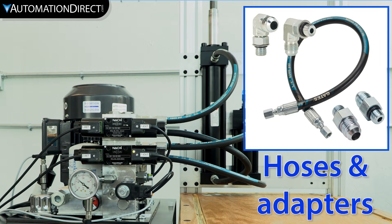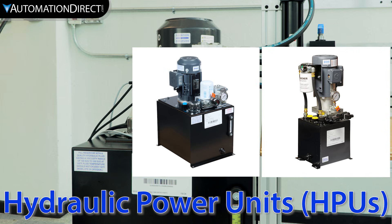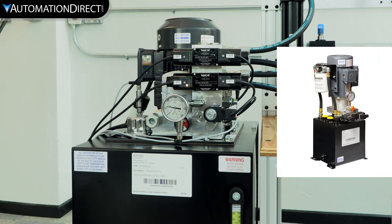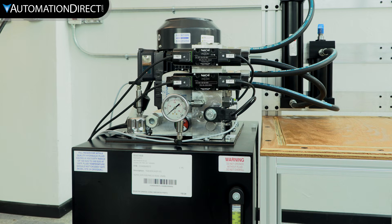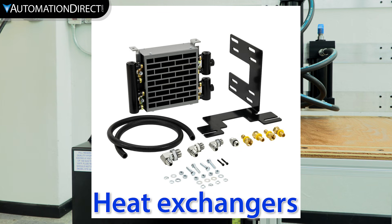Hoses and adapters provide flexible, high-pressure connections throughout the system. Need a compact solution? Hydraulic power units, or HPUs, combine the pump, reservoir, and filter into one powerful, ready-to-go package. Pair with a heat exchanger to manage temperature and extend the life of your system.